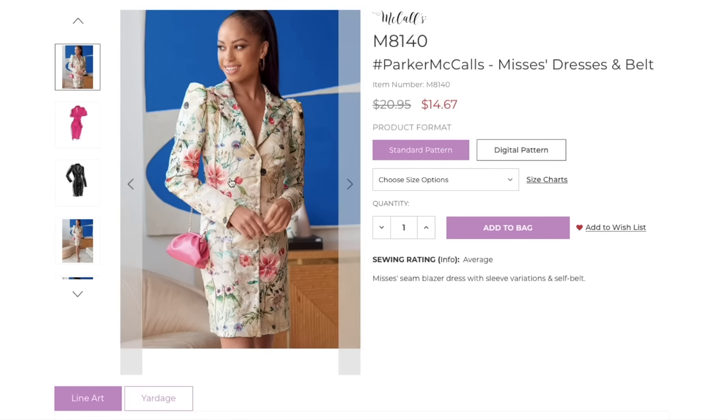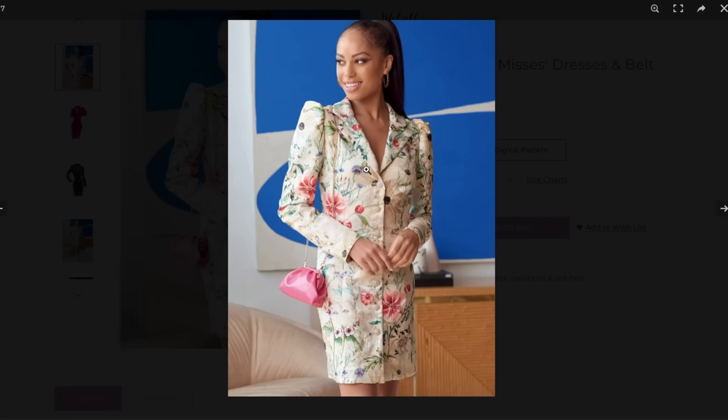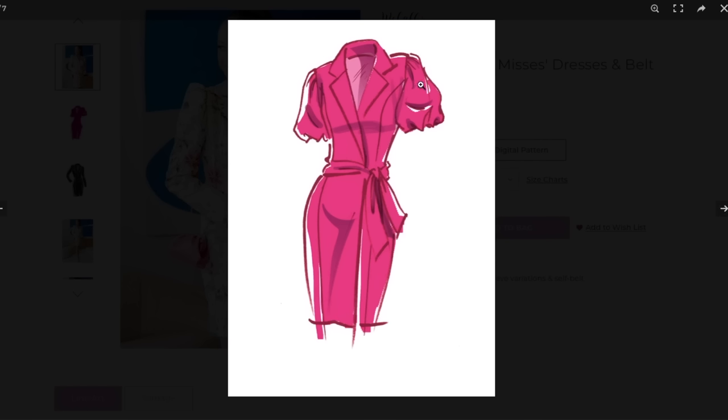Next up we have Parker — a Mrs. seam blazer dress with sleeve variations and self belt. Look at the micro bag first of all — the styling is always so good, McCall's just kills it. You've got your blazer with a traditional notched collar; it looks to be hidden buttons. Then you've got this incredible sleeve cap into a slim fitting sleeve — I am obsessed with it. You've also got princess seams and a short sleeve option.